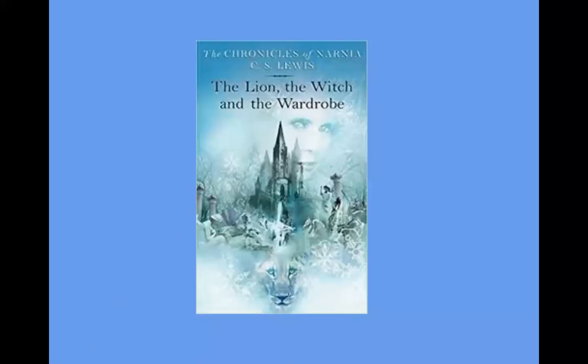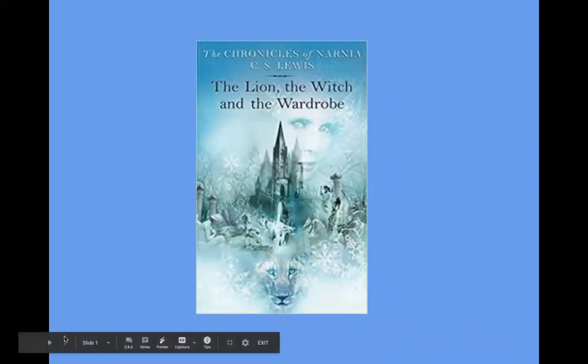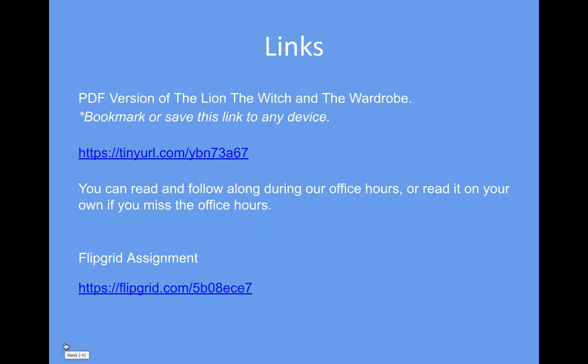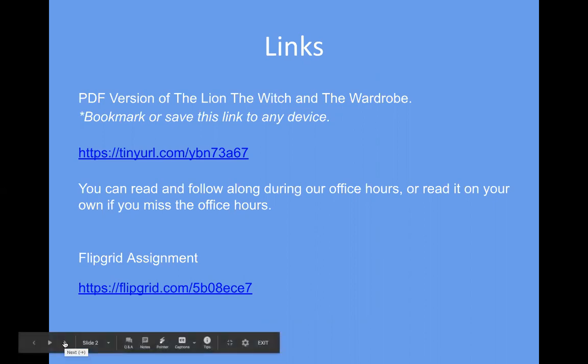Hello and welcome to Chapter 7 of The Lion, the Witch, and the Wardrobe. Here are your links — you should already have these: the PDF version of the book and the Flipgrid page. If you need to pause the video, you can do so here and write down those links, or you can get them on my teacher page of the Lone Tree website.